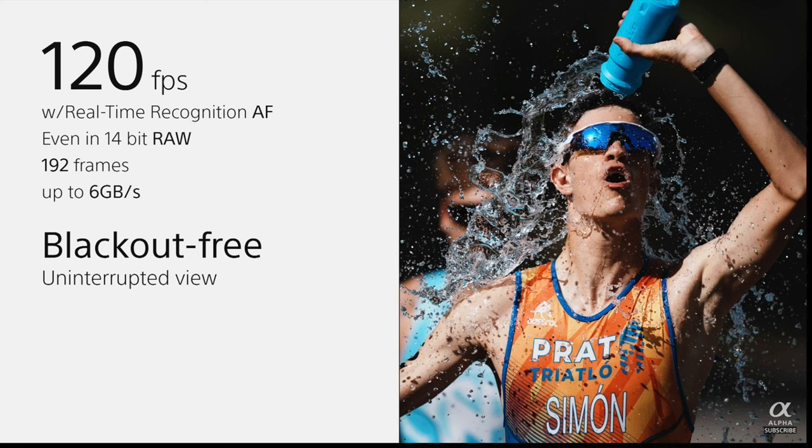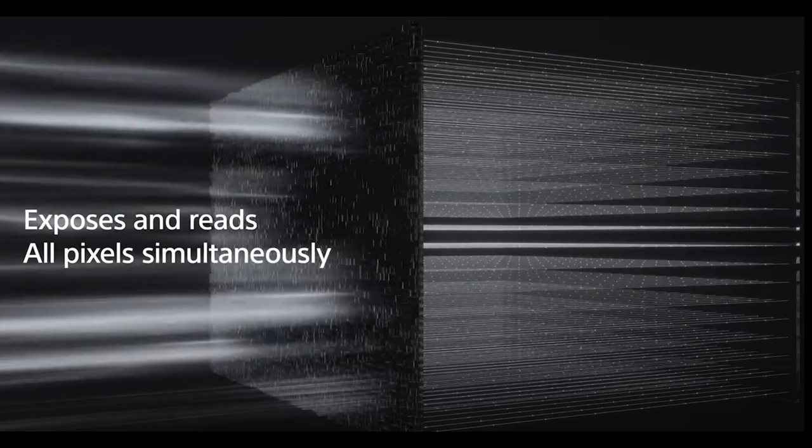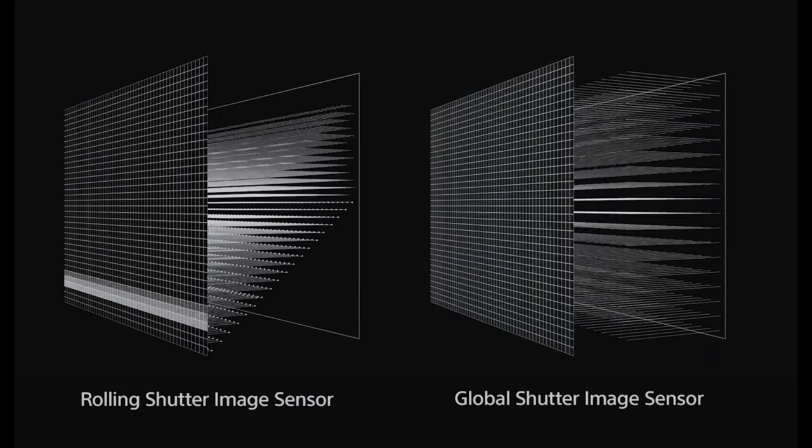What makes this even more incredible is that it does so with a global shutter. The global shutter, if you don't know what it is, is essentially a shutter without any mechanisms — it captures all the pixels at one time and unloads them all at one time. This will avoid any kind of movement or rolling shutter effects you might have heard about.